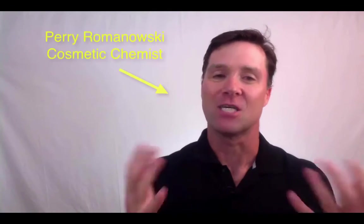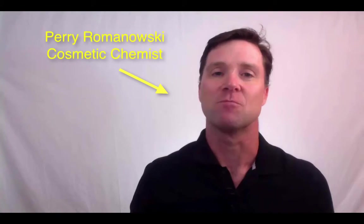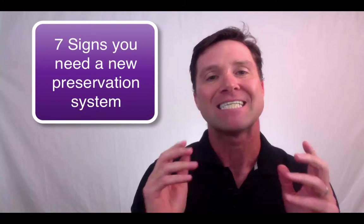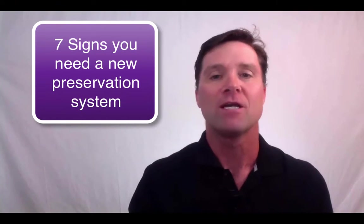Hi, I'm Perry Romanowski, back with another video about cosmetic preservation. In this video, we're going to look at the top 7 indications that you might need a new preservative system in your formula.